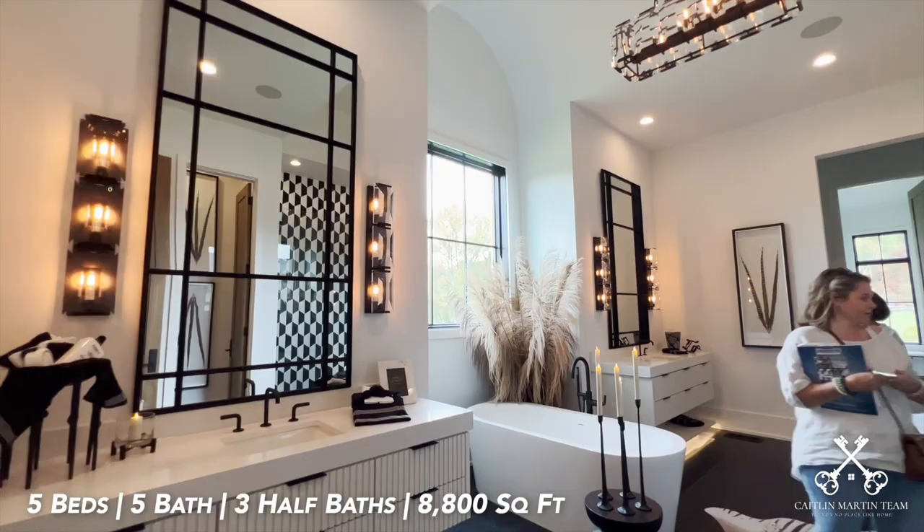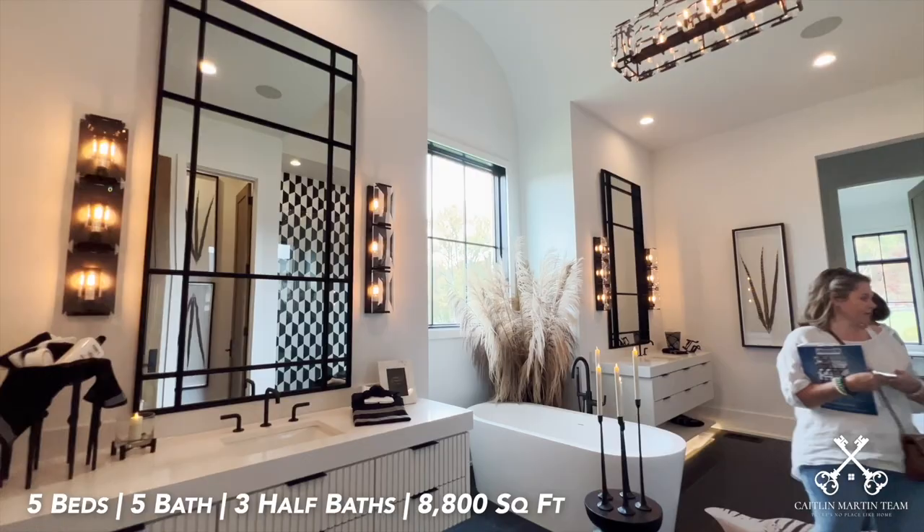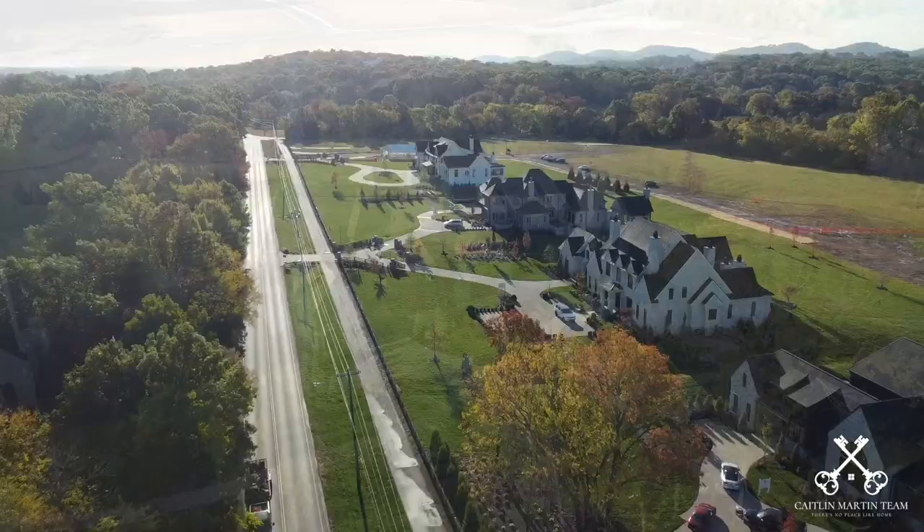This home is made up of five beds, five full baths, three half baths, and it sits at just shy of 8,800 square feet. It's listed for $7.2 million.